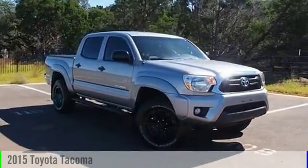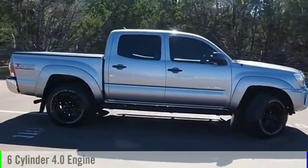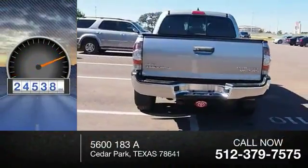2015 Tacoma. This vehicle is powered by a two-wheel drive, six-cylinder, 4.0 liter engine and comes with a five-speed automatic transmission. This vehicle has less than 25,000 miles.